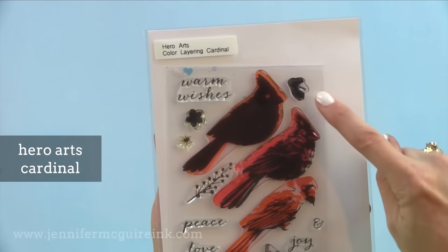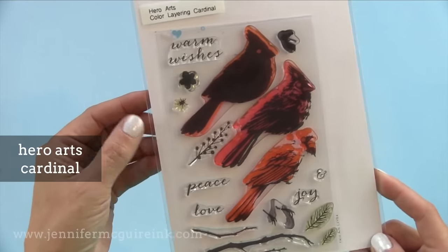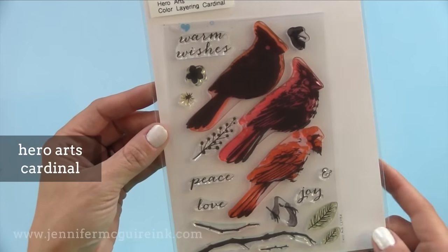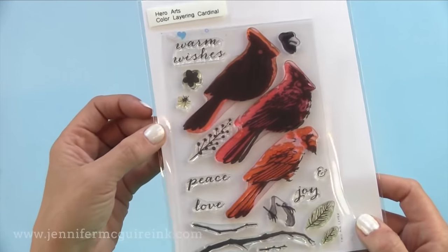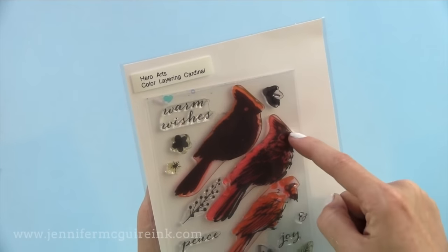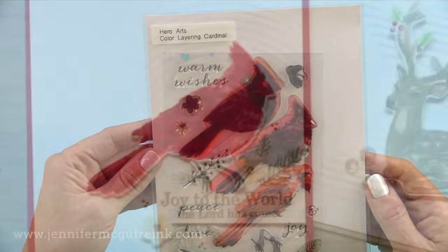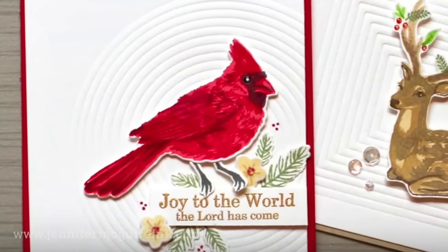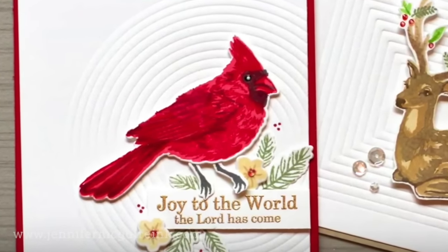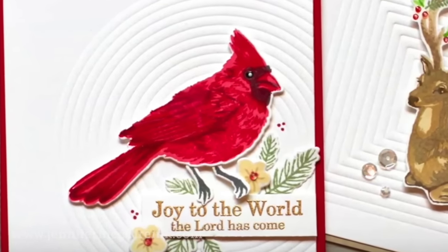Another really good layering set that knocked my socks off is the Hero Arts Cardinal. You just easily stamp these on top of each other — the face and the feet are even separate so you can get the coloring just right. It's not hard to line these up. You could probably stamp them and cut that little tuft off the top of his head to make it a different type of bird for all year round if you wanted to. I have used this in a past video and it's just an absolutely beautiful stamp set.